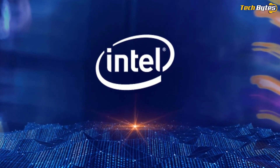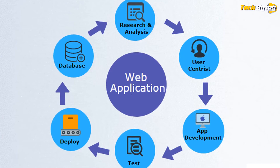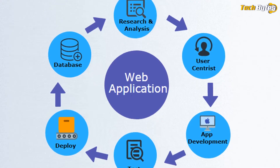Indian Computer Emergency Response Team has advised websites using ASP.NET web framework and IIS web server to use the latest version and conduct security audits of web application, web server and database server, in addition to checking web server directories regularly for any malicious web shell files and removing them before they can be exploited.